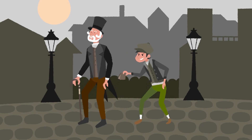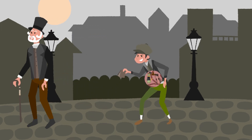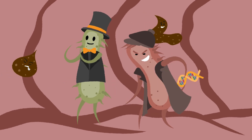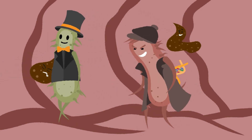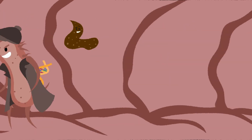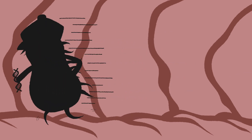Pickpockets are rampant in just about every community, and the microscopic world is no different, because wherever and whenever there's something of value, there's a skilled thief ready to make the snatch. But who's the top thief in town?